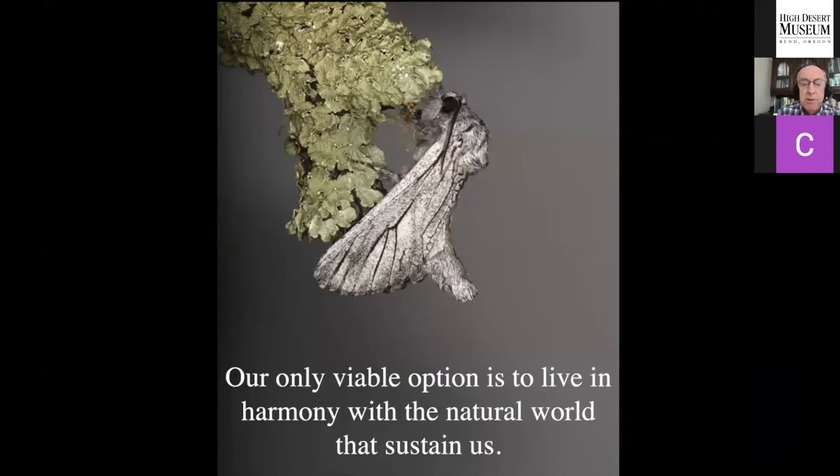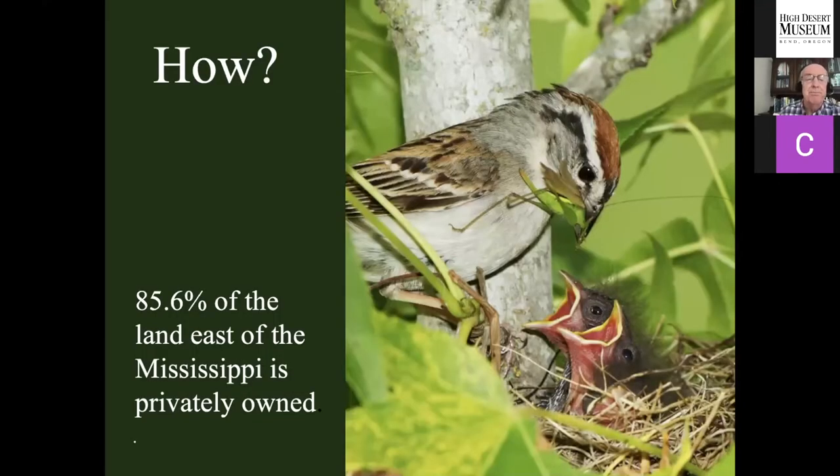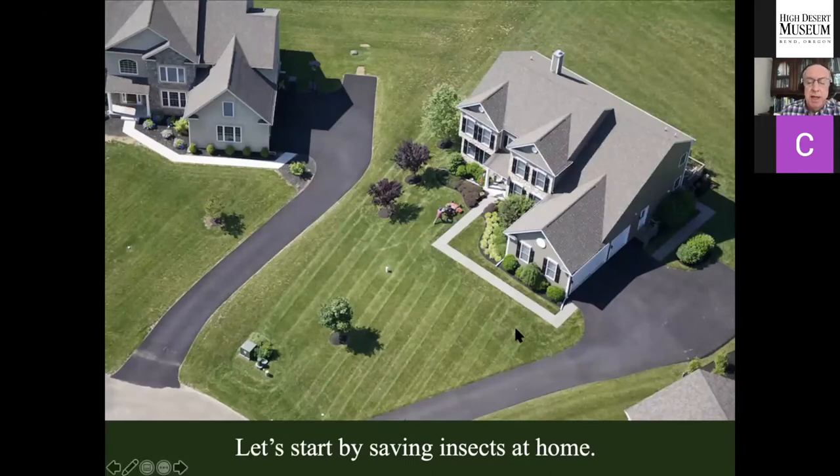Our only viable option is to learn how to live in harmony with the natural world that sustains us — to live sustainably. One thing we need to focus on is private property: 85.6% of the land east of the Mississippi is privately owned, and 78% of the entire country is privately owned. If we don't do conservation on private property, we're going to fail. The protected areas are too small and too isolated from each other to sustain the species that run the ecosystems we all depend on. We've got to redesign ecologically dead landscapes in ways that actually support insect populations.